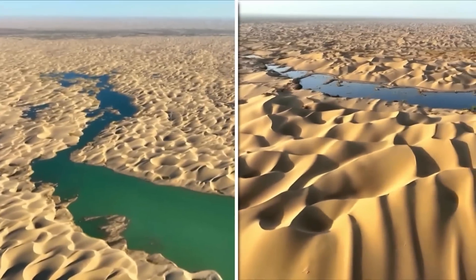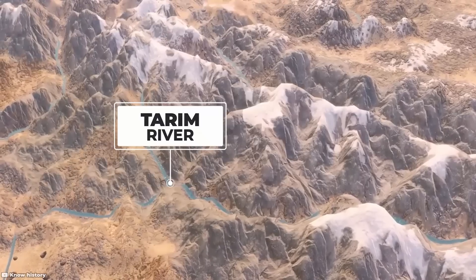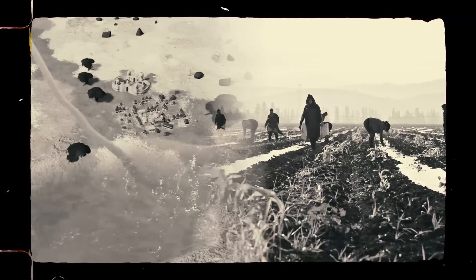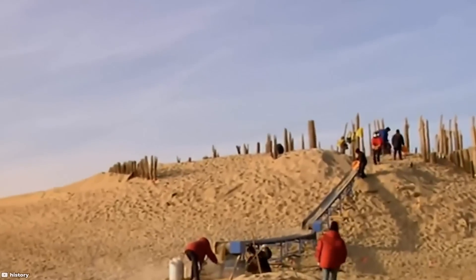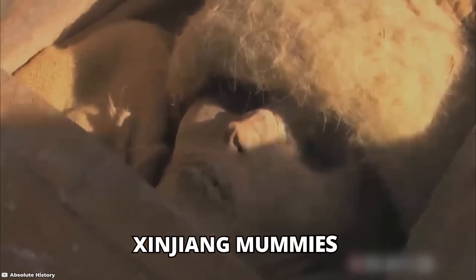One of the notable features of the Tarim Basin is the Taklamakan Desert, one of the largest sandy deserts in the world, occupying the central part of the basin. Despite its arid nature, the basin has several rivers, including the Tarim River, which flows from the mountains to the central part of the basin, creating oases that have historically supported human settlement and agriculture.